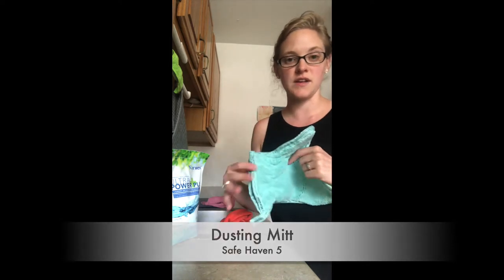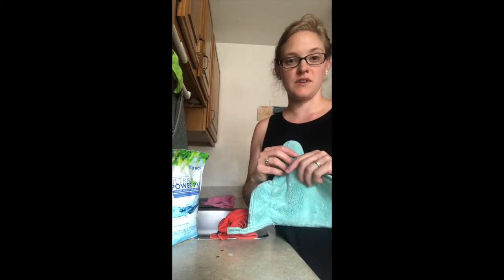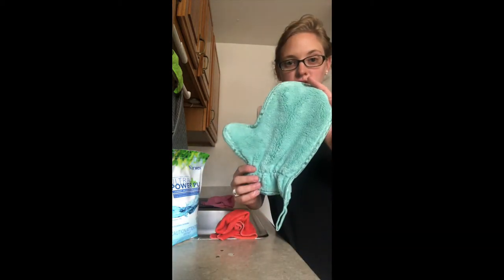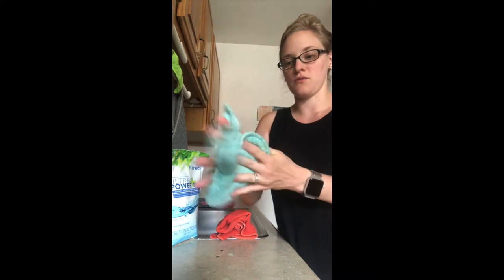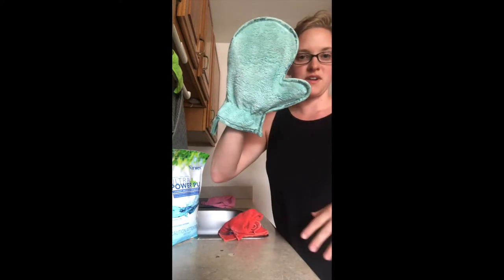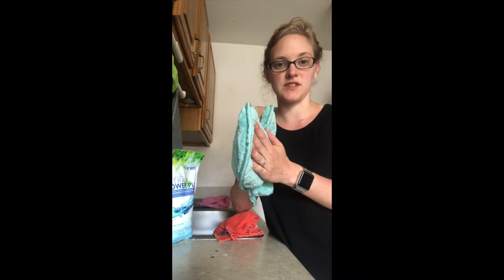Spray dusting products are problematic — they leave behind a waxy film that attracts dust right back to your surfaces. Most commercial dusters just kick the dust back up in the air, and there's a lot of chemicals and pollution in our dust that we don't want to be breathing in. The dusting mitt actually traps the dust, and you can scrape it into the trash or wash it in your laundry. You rub it together to get some static going, then take it across your surfaces and it traps all that dust right in, so your surfaces stay dust-free longer.